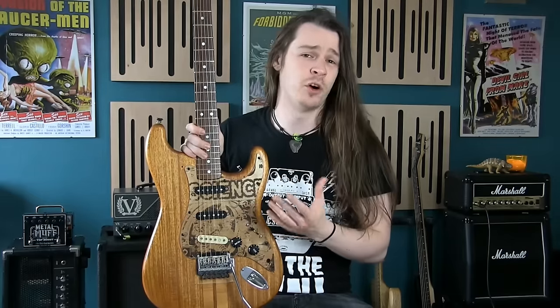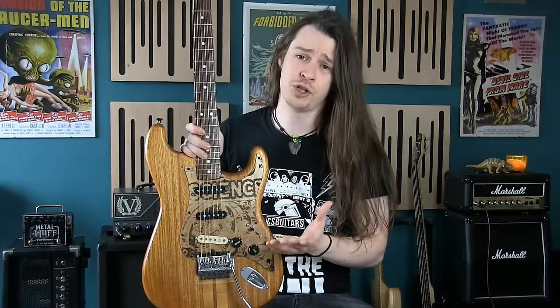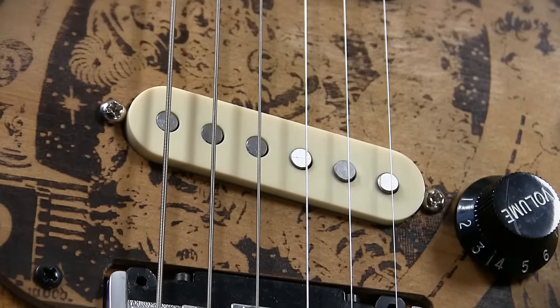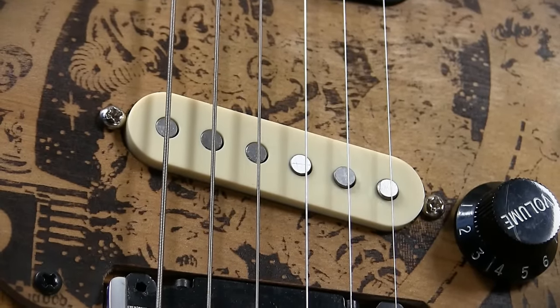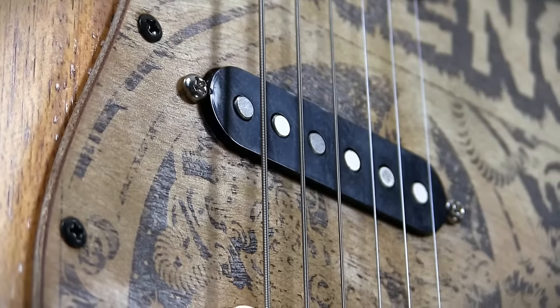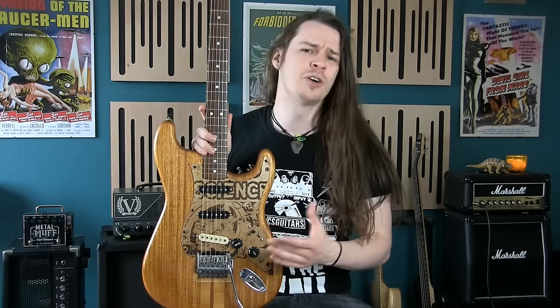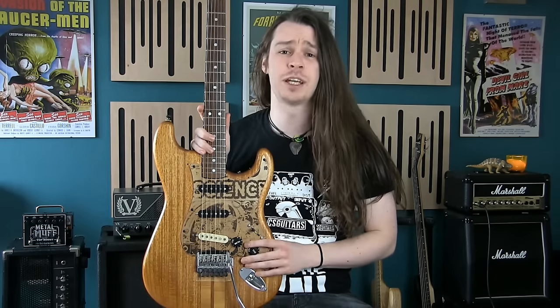Amplified, this signal becomes an audio snapshot of the instrument that produced it. Sonically, single coils are clear, bright and spanky. They have excellent detail, but usually don't produce a very powerful signal. They're also prone to humming — an unavoidable consequence of only having one coil. Single coils are widely preferred for pop, funk, reggae and country music, but they've also been used to great effect in the rock genre.